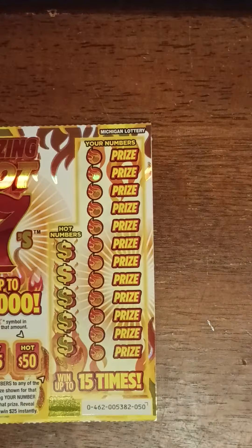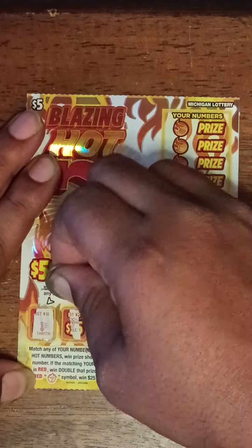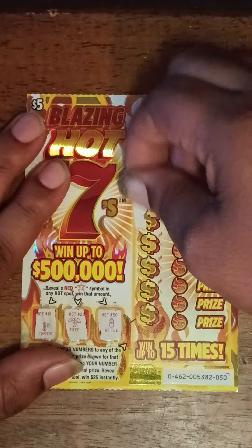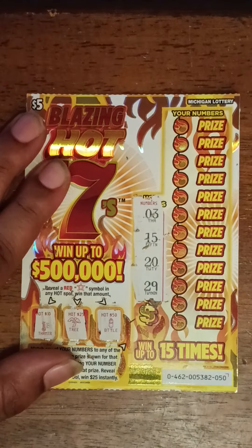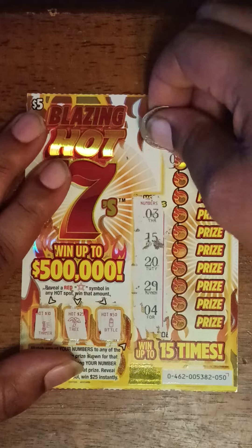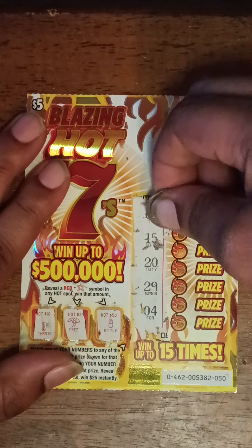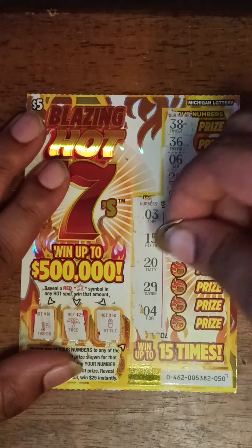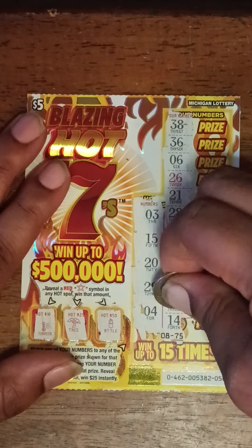Ticket number 50. Let's see if we get a red star in any of these spots. We got a thermometer, tree, bottle. Alright, revealing hot numbers: 3, 15, 20, 29, 4, 38, 36, 6, 26, 21, 28, 22. And your numbers: 2, 19, 40, 31, 14.